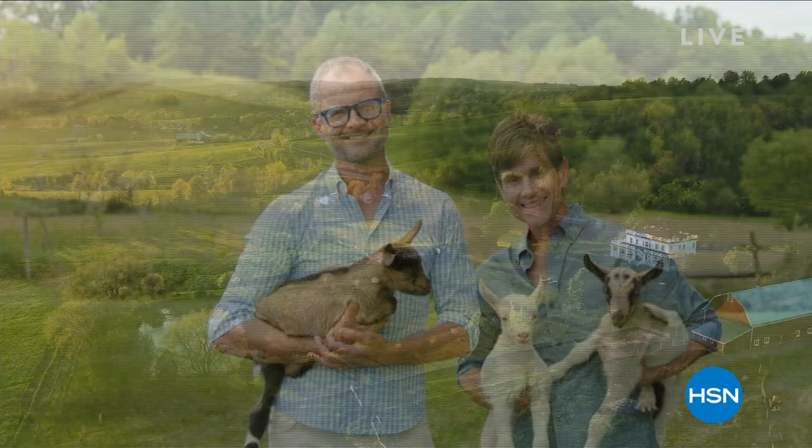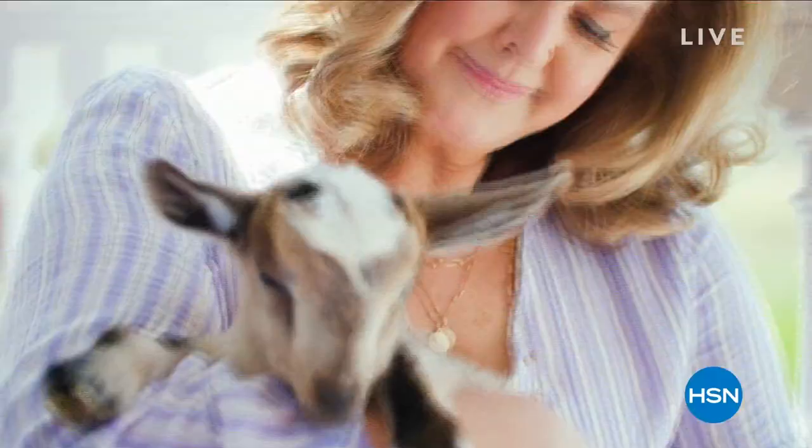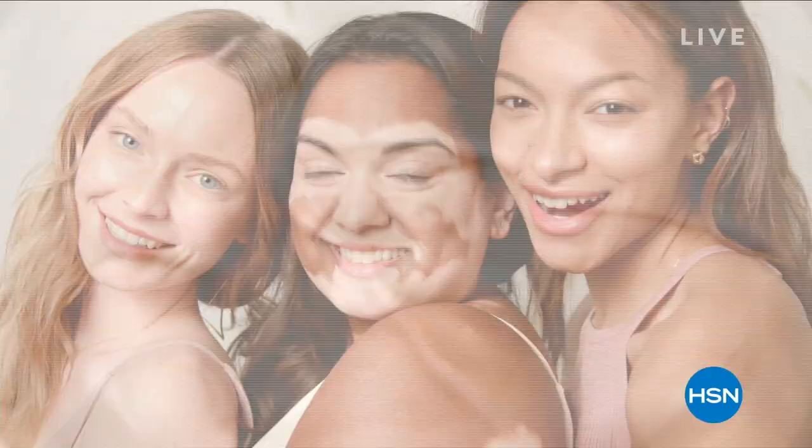When we started making bars of goat milk soap, we knew we were onto something when we heard that goat milk actually transformed people's skin. Brent is a physician, and he discovered goat milk shares a pH level with human skin that helps support healthy-looking skin. It's so moisturizing — you won't believe how soft your skin will be after using Beekman 1802.